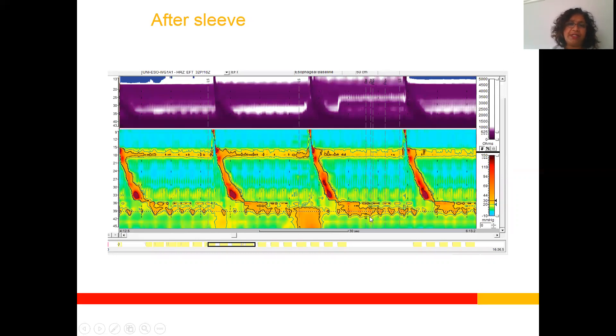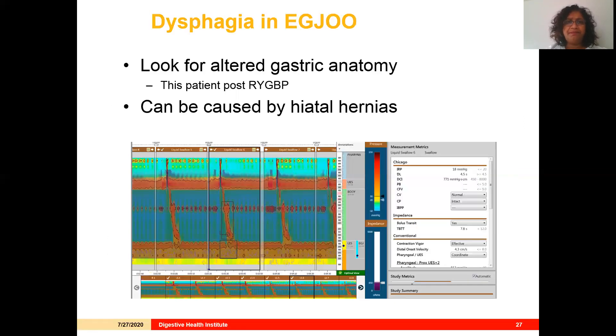Another patient after sleeve gastrectomy had a borderline elevated IRP of 15 to 17 mmHg depending on the swallow, and here the high pressure is actually within the sleeve itself. We fixed the small hiatal hernia, but more importantly, we converted her to a bypass and her symptoms improved significantly. A post-gastric bypass patient also showed EGJ outflow obstruction with what looked like an incompletely relaxing LES and an IRP of 18. We fixed her hiatal hernia — most of her pouch had herniated into her chest — and once we fixed that, her symptoms were resolved.